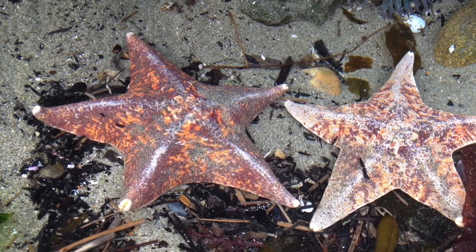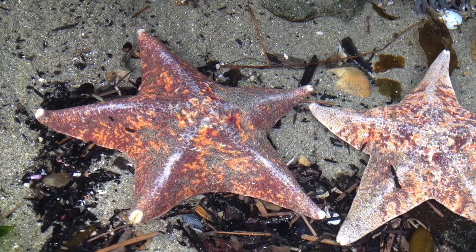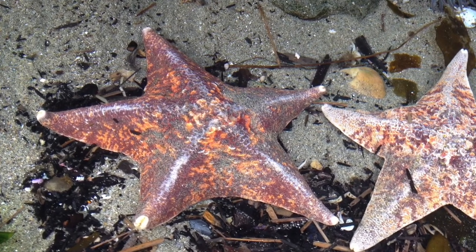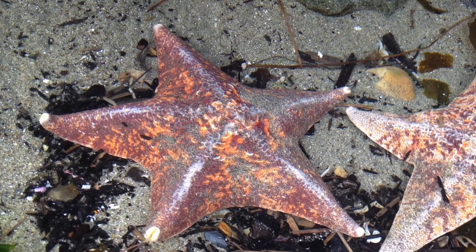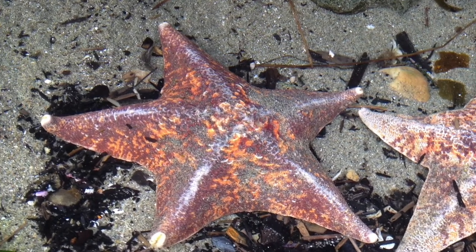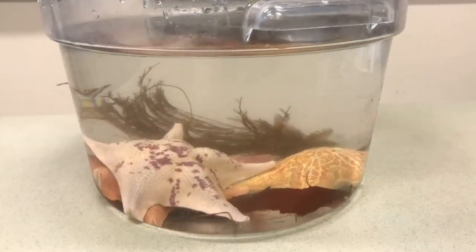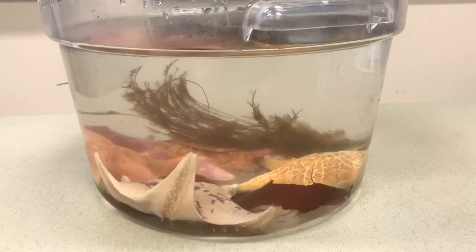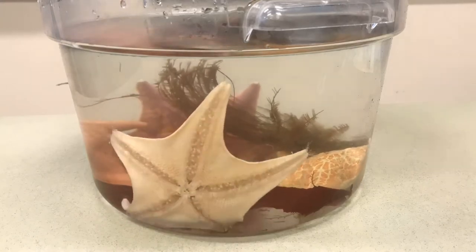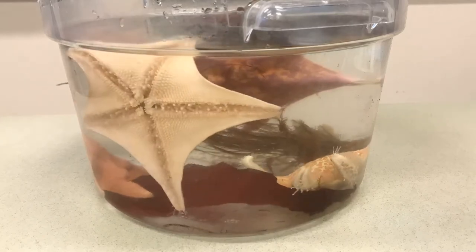Most types of sea stars move pretty slowly. That's why some people don't realize they're alive and need to stay underwater. But if we change our perspective to sea star time, you'll see for yourself how active they truly are. Now check out this time-lapse video, and as you watch these sea stars in action, see if you can spot any special body structures they're using to help them sense their surroundings.